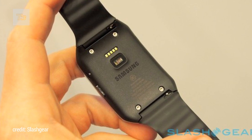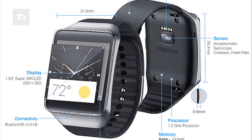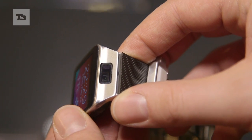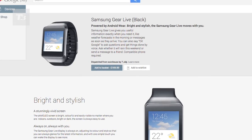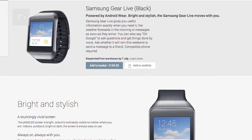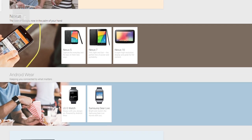Also on board you'll find a heart rate monitor and it's dust and water resistant. What you won't find is a camera, unlike the Gear 2. Price-wise, it's a tad more expensive than the Neo with a starting price of £169, but it is cheaper than the Gear 2 and is available to pre-order now over on Google Play.